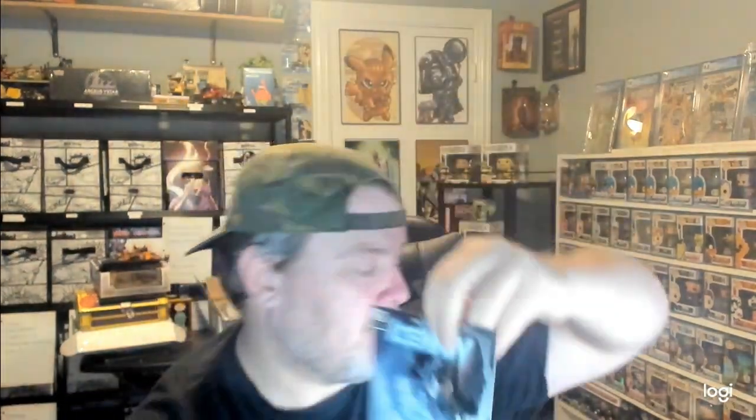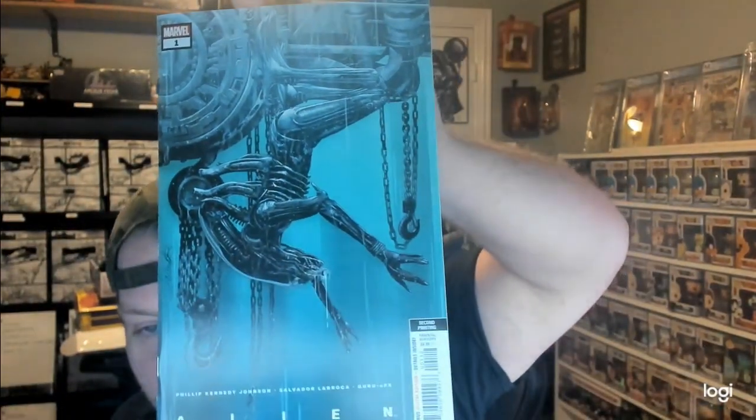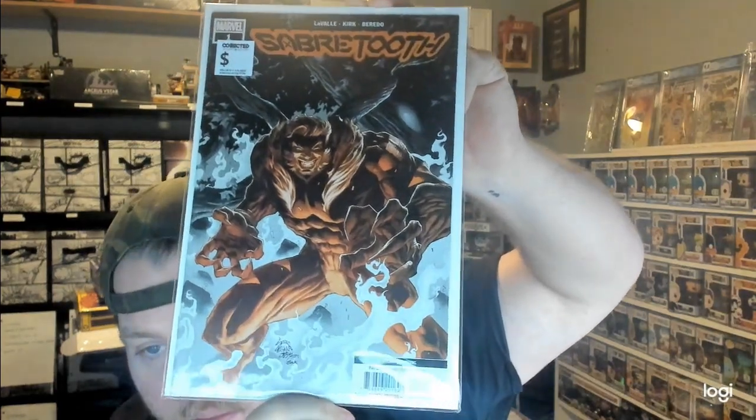I got an X-Men book so I'm happy — Iceman number 1. Next up we have Savage Spider-Man number 3. We got a second printing of Alien number 1 — awesome cover though. Got another Avengers X-Men Eternals. This one is Iron Fist. And last but not least, it's the second printing of Sabertooth number 1 — awesome cover.